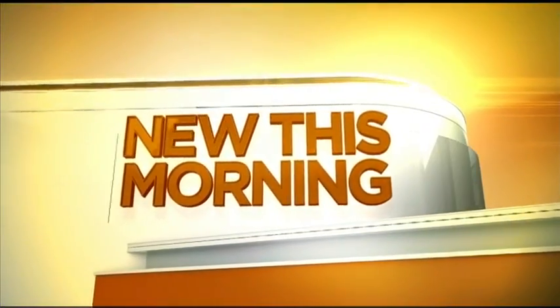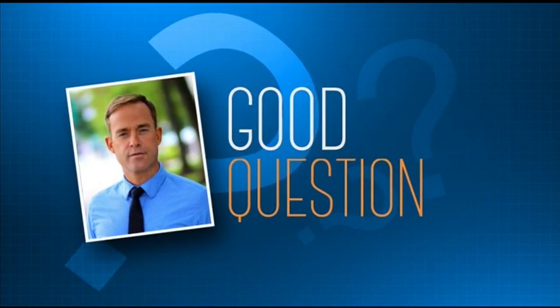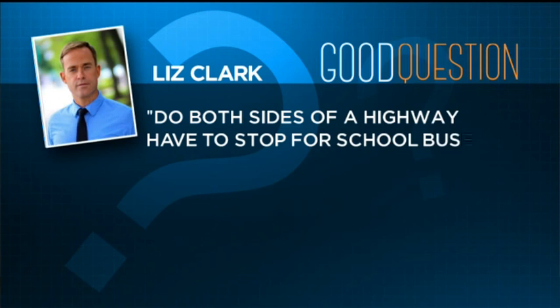You need to stop when you see a school bus with its lights on and the stop signs activated, but what about when you're on a divided highway? Do you still have to stop? That's the topic of Pat Taney's Good Question Report this week. Liz Clark asked Pat: do both sides of a divided highway have to stop for school buses?